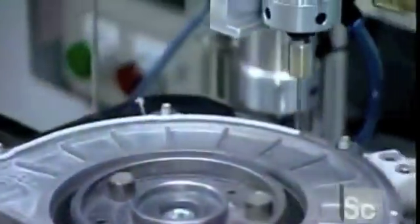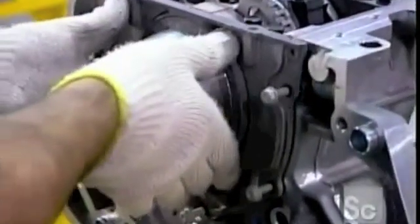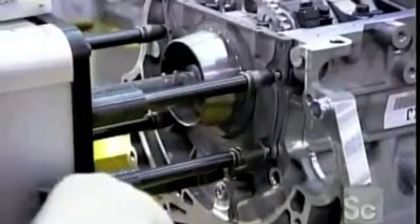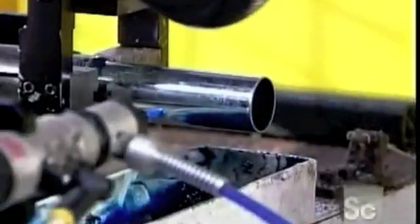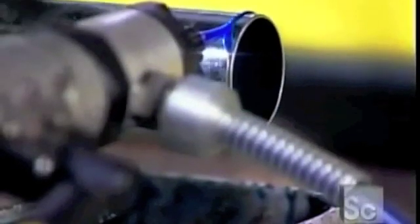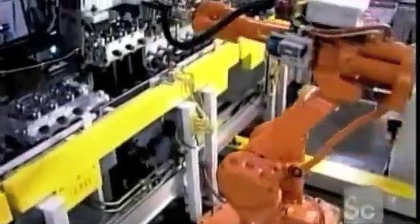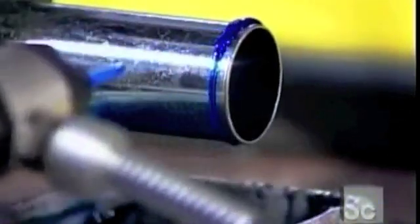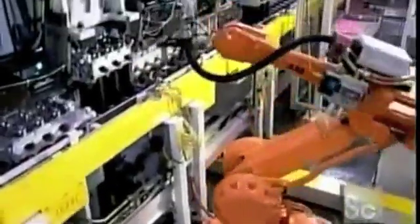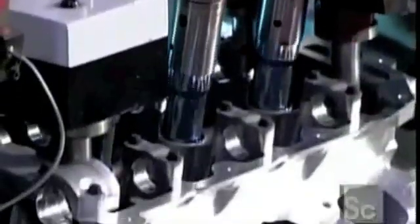Now workers can close up the back of the engine block. A robot applies sealant to the rear cover. They bolt it on manually with a tool called a multi-spindle torque gun. On another line, they assemble the two heads that will cover the top of the engine block. This robot applies sealant to spark plug tubes before inserting them into the heads. The heads cap off the cylinder bores, providing each cylinder with a spark plug and four valves — two for allowing the fuel mixture in, and two for releasing the exhaust.